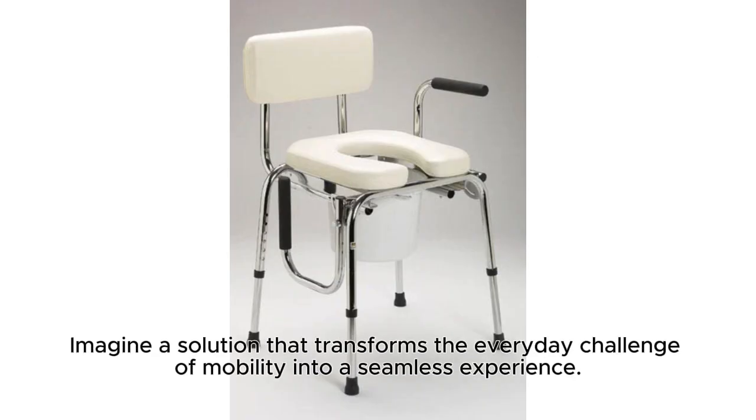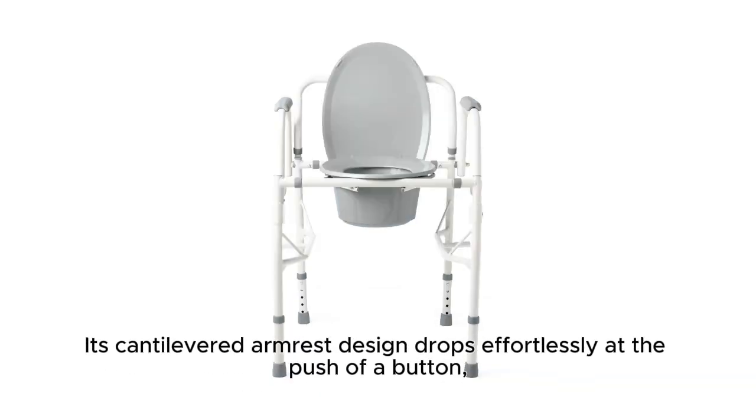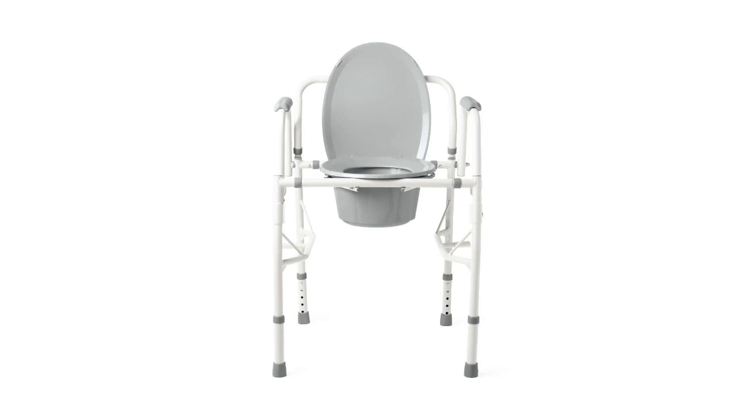Imagine a solution that transforms the everyday challenge of mobility into a seamless experience. The drop arm commode with padded seat is designed with you in mind, accommodating up to 350 pounds, ensuring stability and safety. Its cantilevered armrest design drops effortlessly at the push of a button, allowing for unrestricted leg movement — perfect for lateral transfers.